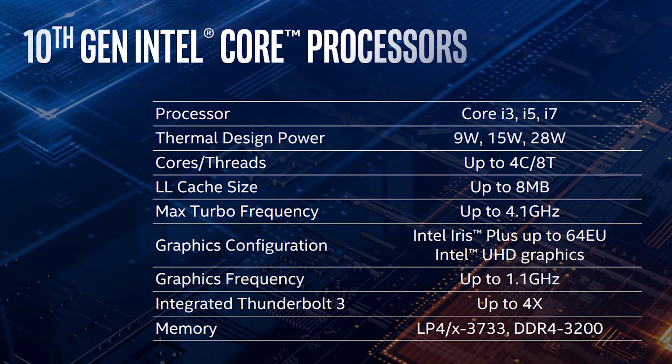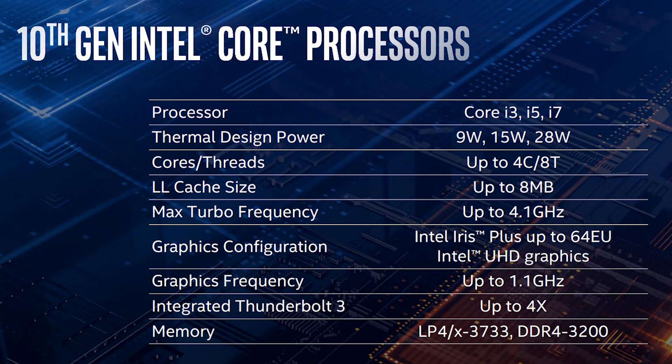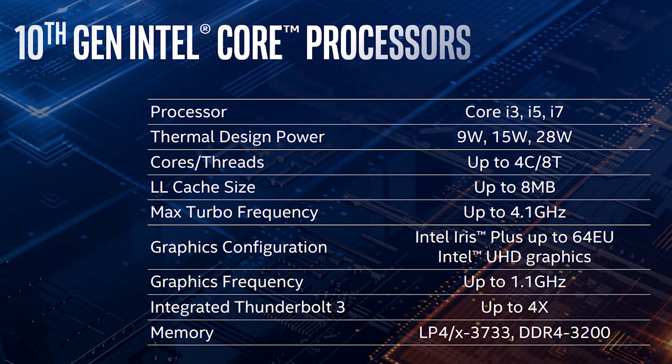These chips are going to be primarily used in mobile devices based off of the Sunny Cove architecture, giving us sleeker and more powerful laptops and 2-in-1s. These chips provide us with an 18% increase of IPC, and will arrive in a Core i3, i5, and i7 as usual, with a TDP of 9 watts, 15 watts, and 28 watts.